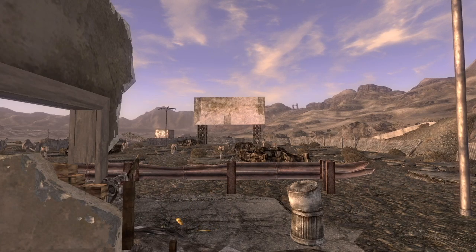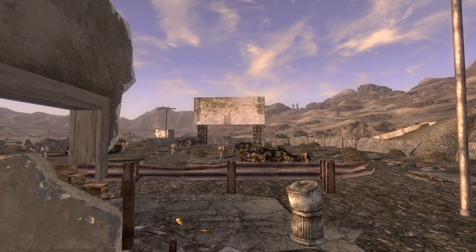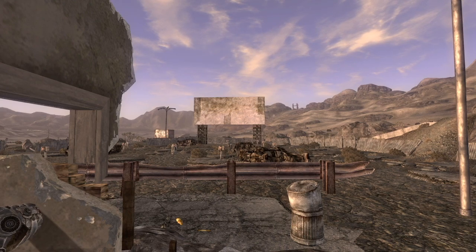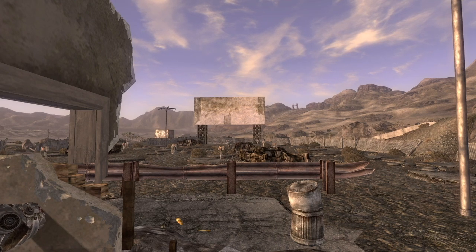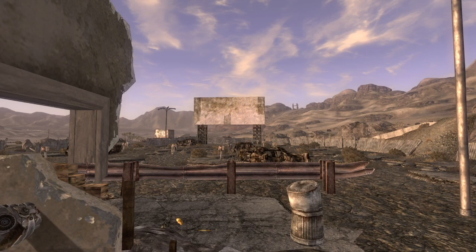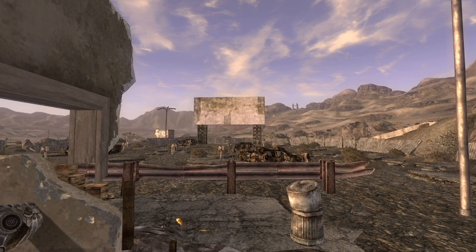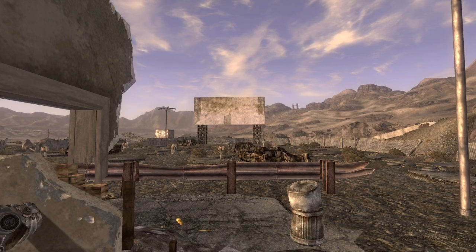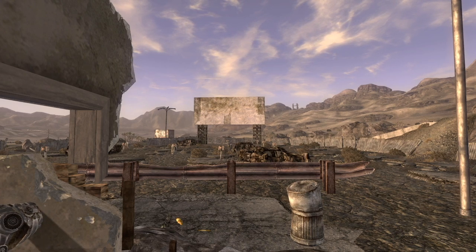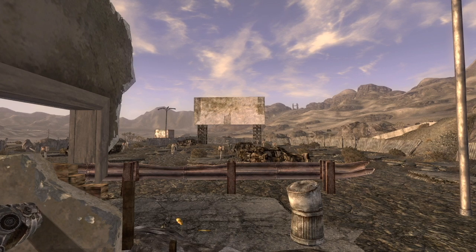Hello everyone and welcome back to the Unexplored Mojave. Today we're going to be looking at the California Sunset Drive-In, a location next to Prim. I was actually exploring Prim for another video when I stumbled across this location — something I was not familiar with and investigated on my own. When I started this series, and we're over 90 episodes now, this is kind of what I envisioned: finding random locations in the Mojave and introducing my experience there. So let's check out the California Sunset Drive-In.